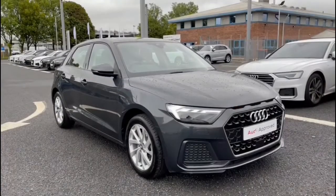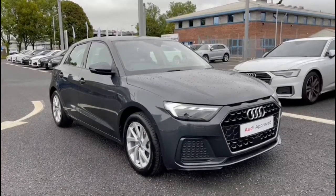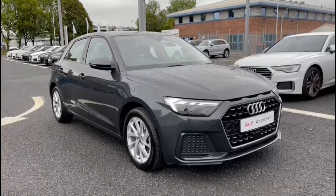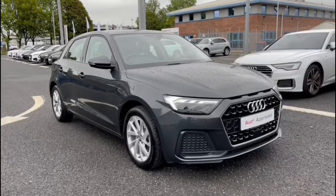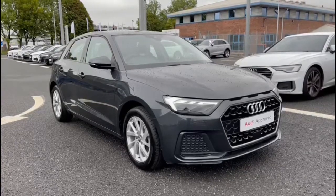This Audi A1 is part of the approved used program which includes a minimum of 12 months warranty and 12 months roadside assistance. For a personalised finance quote or to book a test drive, please give us a call on 01228 371 516.